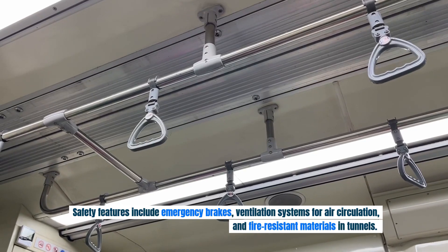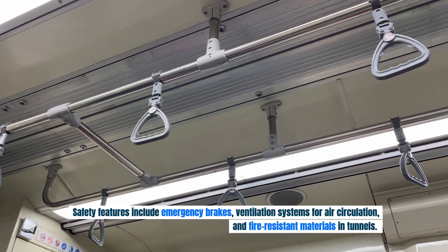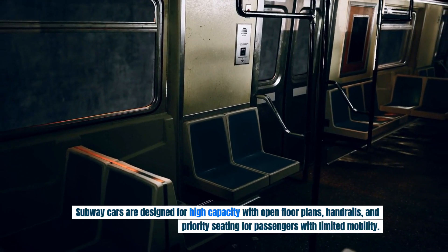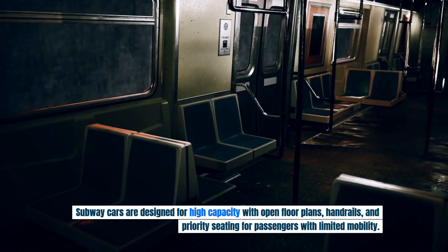Safety features include emergency brakes, ventilation systems for air circulation, and fire-resistant materials in tunnels. Subway cars are designed for high capacity with open floor plans, handrails, and priority seating for passengers with limited mobility.